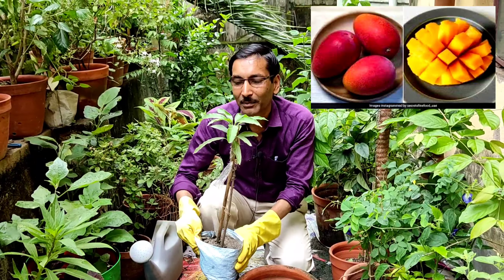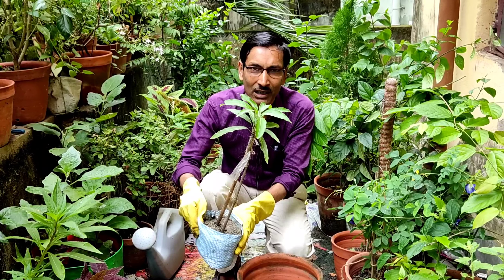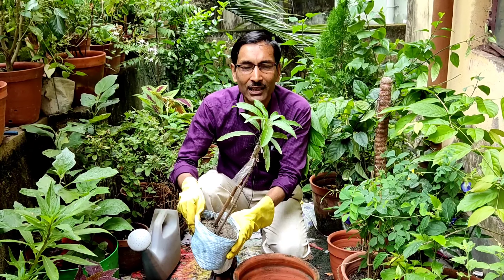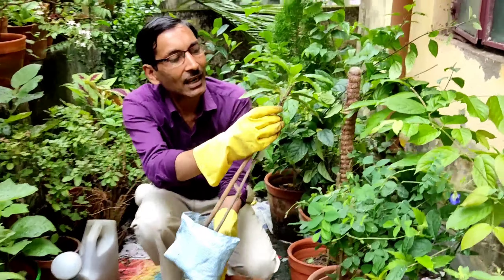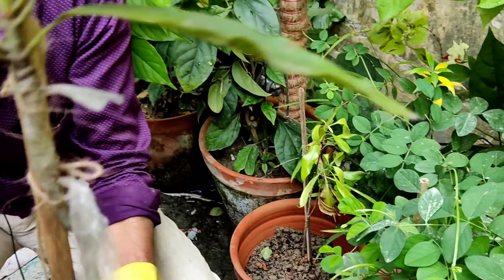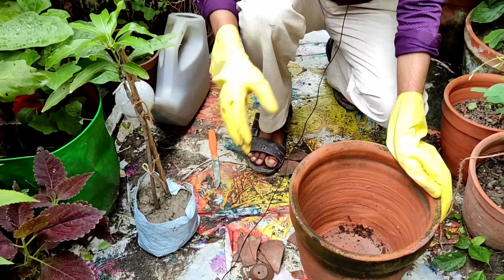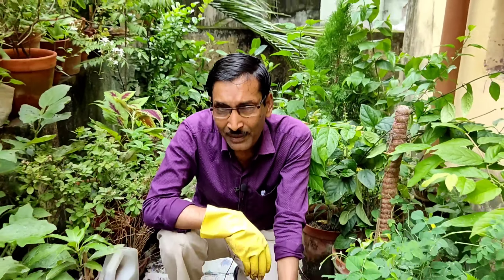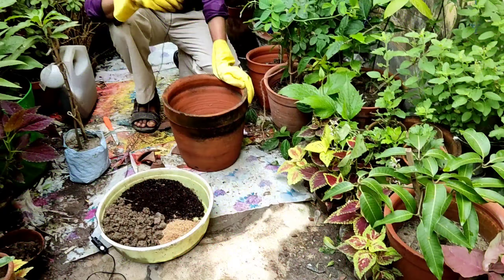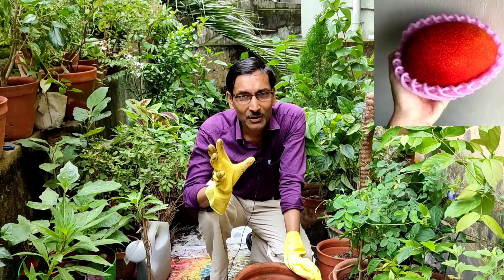You can grow this easily in a pot. Start by growing it in a 10-inch pot, and after one year transplant it into a 50-liter drum. Make sure you have bought the right grafted plant — you can see the grafted portion here. After transplanting, you can get fruits in three or four years, and you can get hundreds of mangoes from it. Just follow the tips I am telling you.